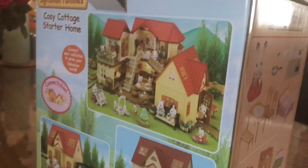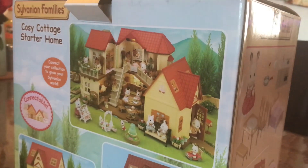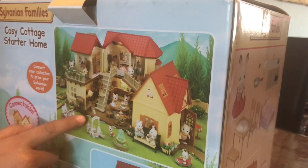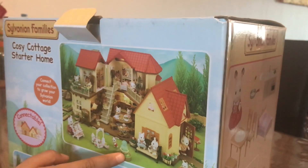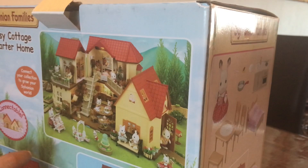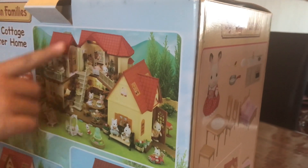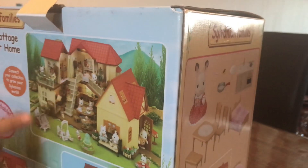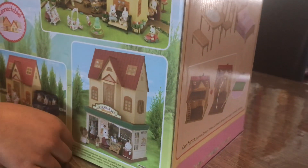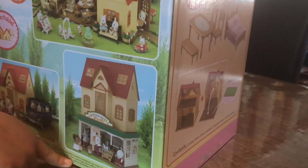You can also buy additional stuff and connect it together with this house. You can buy other pieces and add them to make it a big house. For example, you can buy a supermarket and attach the house on top of the supermarket.